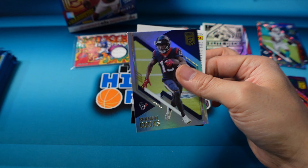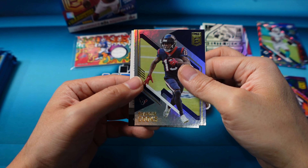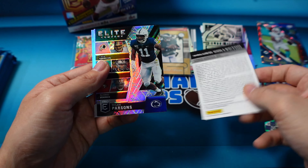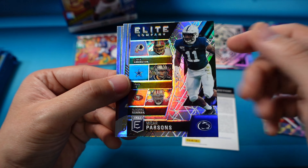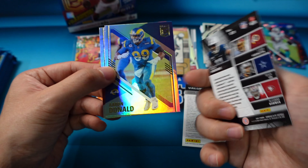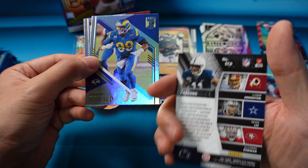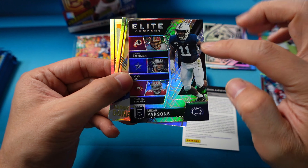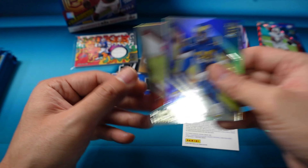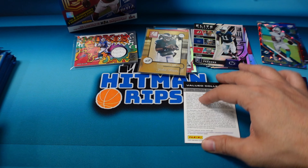There will be a couple more of these boxes coming up in the group break. We have a redemption, and then Brandon Cooks. That redemption is probably our other autograph. Makai Parsons Elite Company — these are cool, they show you which college he went to, that's Penn State, and then it shows other former or current NFL players that also went to Penn State. Aaron Donald and Devin White. I don't even know who the redemption is — I think Lawrence. Trevor Lawrence actually signed, so I wouldn't think he's a redemption, but I guess we'll find out. Nick Bosa, Mahomes.